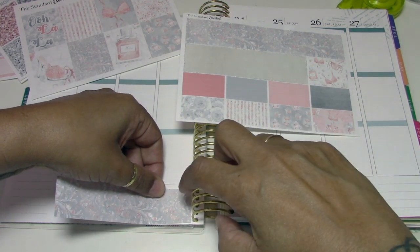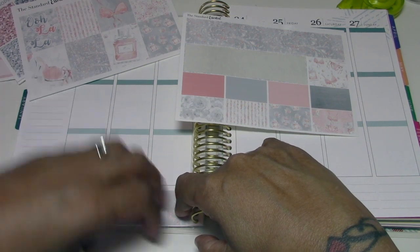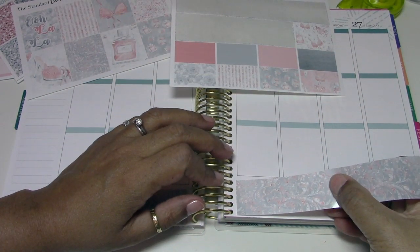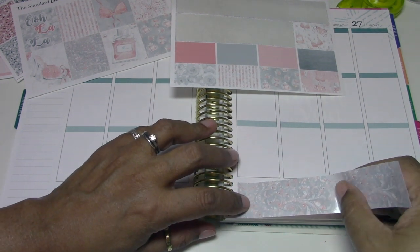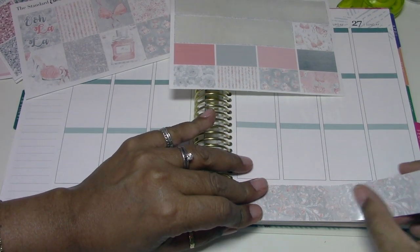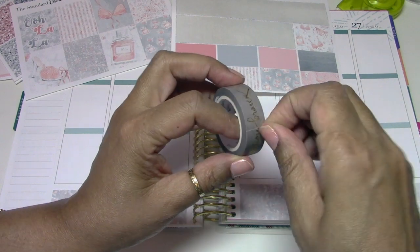Even if the shop is still open, it might be hard to get this set because I've had it for a long time. I put a lot of sets on hold last year because I didn't have an Erin Condren, so I was waiting to get one to use some of these kits. I was using a Happy Planner for the last year and a half, two years. We did have an Erin Condren in the house but my husband was using it for measurements and he scribbled on it, and I did not want to use a planner that had been scribbled on.